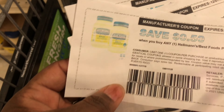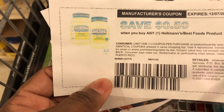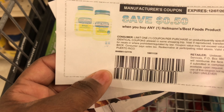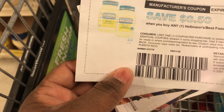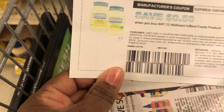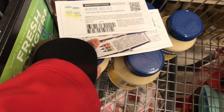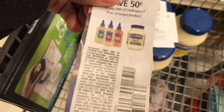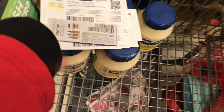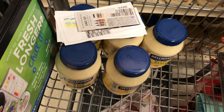My total is exactly at $20, which is how much I need to spend. I'm going to use three of these printable coupons that I got from the Hellmann's website — when you sign up for their newsletter they send you a 50-cent coupon. I'm using three of those so they double. Then I'm going to use two from this week's insert, which will also double.